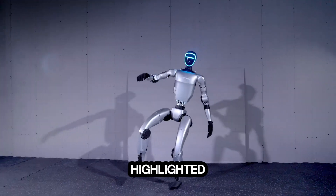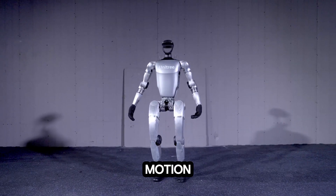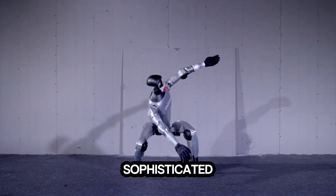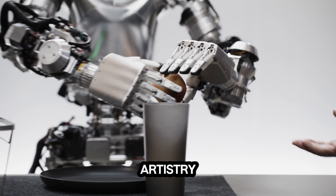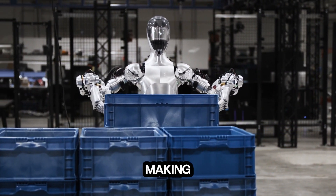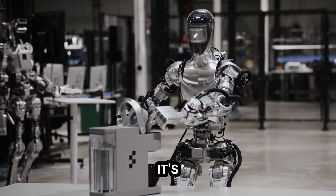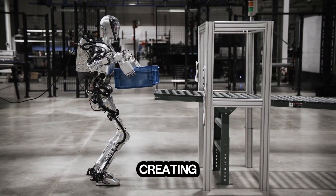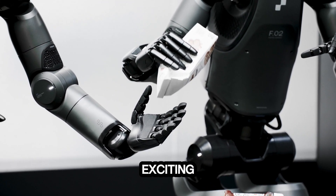Recent showcases have highlighted the robot's ability to perform synchronized dance routines that closely mirror human-like motion. Thanks to its responsive joints and sophisticated control system, the G1 doesn't just mimic human movement — it brings an artistry to its choreography. Each movement is executed with precision, making its performances both captivating and lifelike. It's no longer just about making a robot walk or perform basic tasks; it's about creating robots that can entertain, engage, and perform in ways that feel natural and exciting.